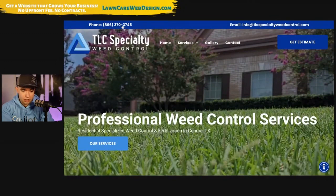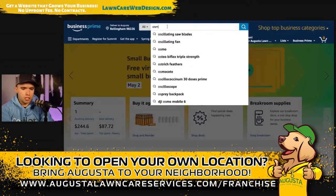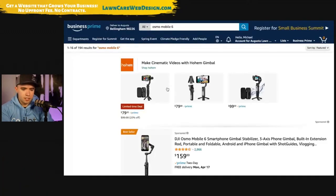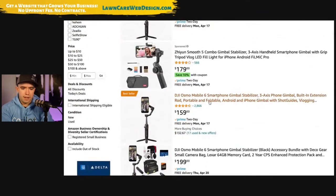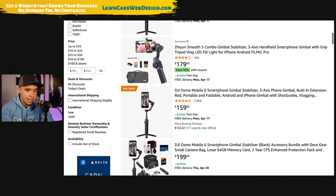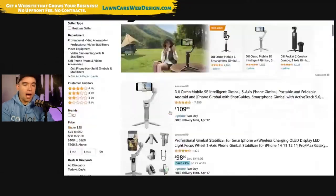It hurts my soul. So let's go ahead and go to amazon.com. Go ahead and go to Osmo. This is the new one — the mobile six. So it's $159. Now I don't think you need the mobile six. I like it because it's new and shiny and I like new shiny things. However, let's just go do the Osmo three, $109.